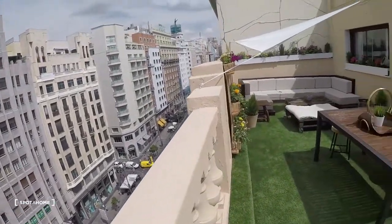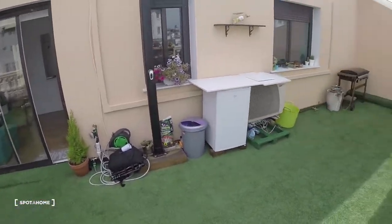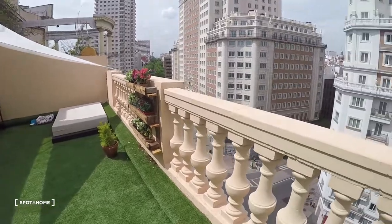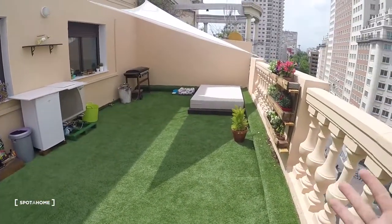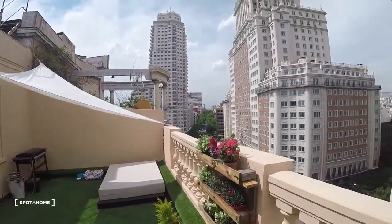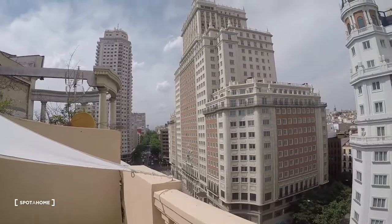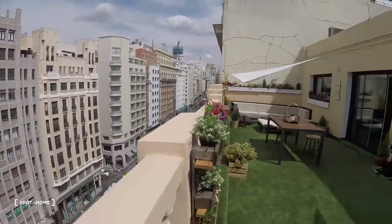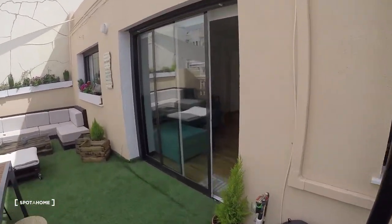This is the view from the amazing terrace — this is unbelievable and a privilege to have in Gran Via in Madrid. Having a huge terrace like this in Gran Via is just amazing. I would stay for the whole video here on the terrace, but let's go back to the main door and then we'll take a last look.